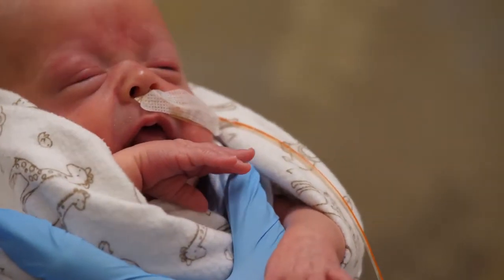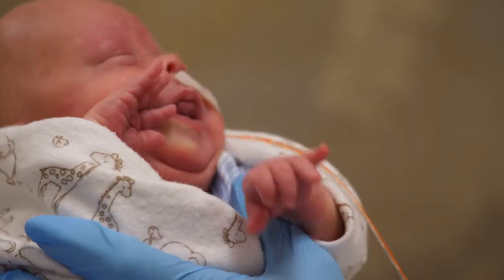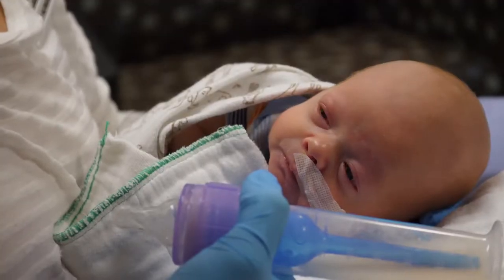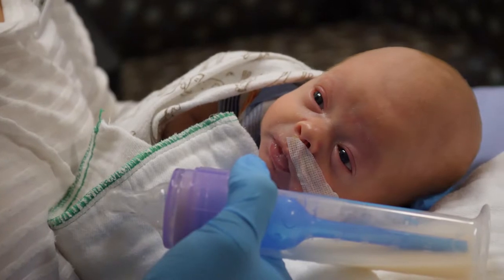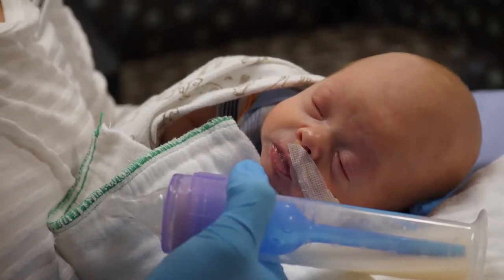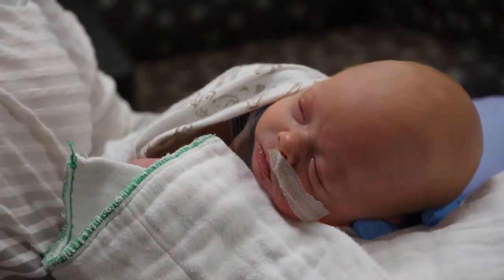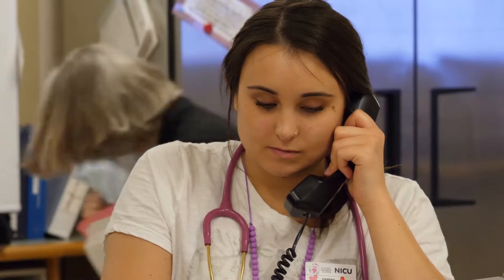Most mums require care after the delivery of their baby and will be on a postpartum unit to rest and recover. It is difficult for mums to be on a different unit or at a different hospital than their babies. Some ideas that may help include having family members send pictures and videos of your baby to you. You're also welcome to call the NICU for updates on your baby at any time during the day or night, as a staff member is always available for you to speak with.